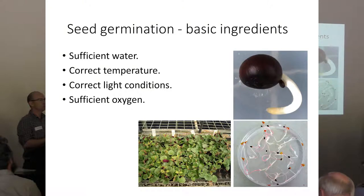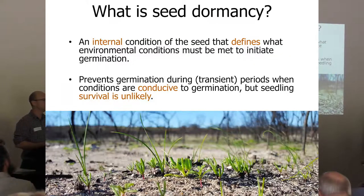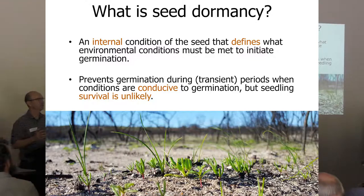We're going to be talking about germination and dormancy and a little bit about the coastal environment. Most of you know the basic ingredients for seeds to germinate: they need water, appropriate temperature, light or dark depending on the type of seed, and sufficient oxygen. But very often, when you're working with seeds of native species, you find that you put them in conditions that seem perfect and they sit there and do nothing. That's really what dormancy is about.